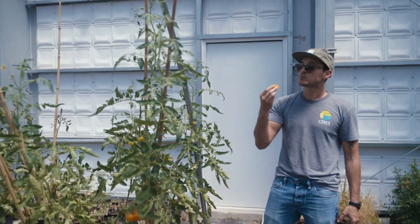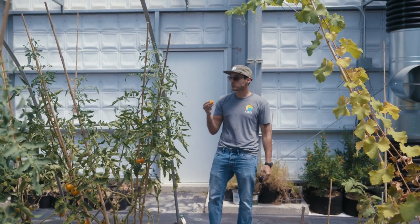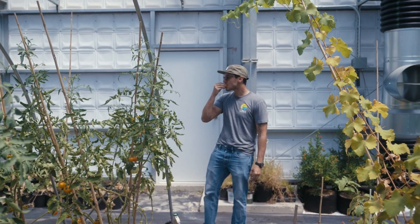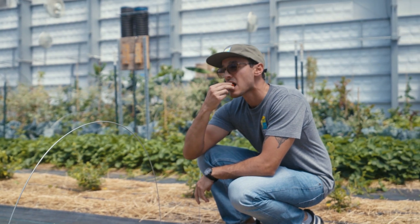We believe at Ceres that this project here at Nutrient Farms is a great model for what sustainable agriculture could look like. We believe in grassroots movements and that by seeing on a smaller scale, people can become inspired, see what's possible, and start something themselves — know what a fresh tomato tastes like, learn more, move to different places, start systems like this.